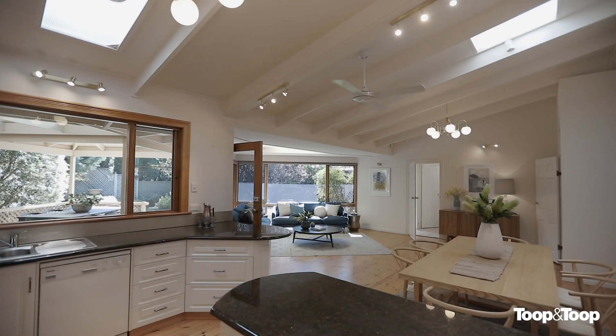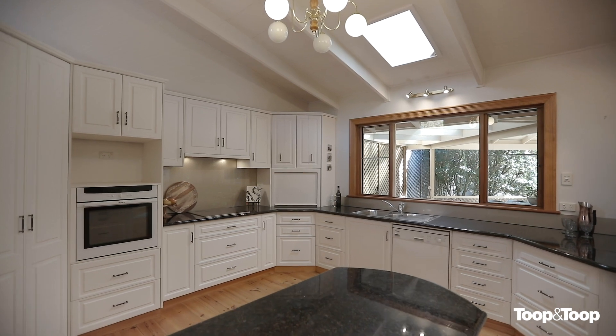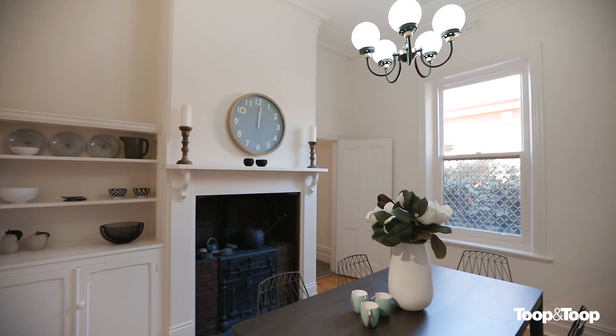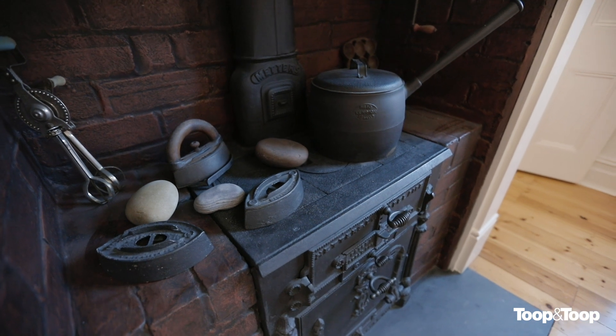At the heart of the home lies the open plan living arrangement. The spacious kitchen features granite bench tops, ample bench and cabinet space, a good-sized cellar, as well as a servery through to a more formal dining room which still retains what would have been the original cast iron stove.